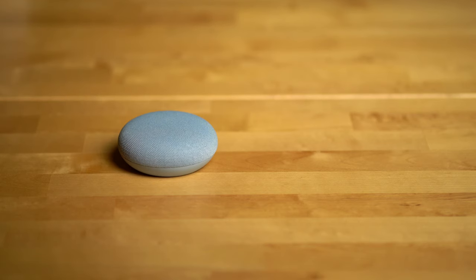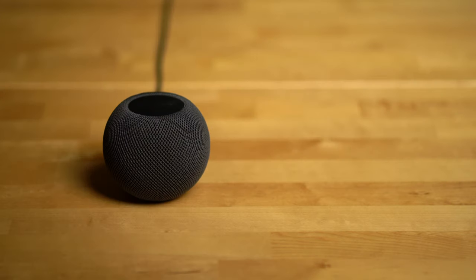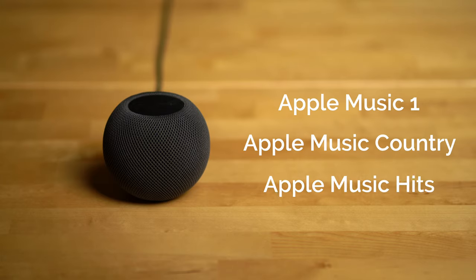Podcasts are another area where the Nest Mini wins out. The Nest Mini supports more than one podcast service and lets you set a default — at the time of recording, you can choose either Google Podcasts or Spotify, with more to be added in the future. The HomePod Mini only supports Apple Podcasts. The Nest Mini can also natively play radio from services like SiriusXM and TuneIn, whereas with the HomePod Mini you'd need to AirPlay them from an iPhone using AirPlay 2. Though the HomePod Mini does have access to Apple's own internet radio stations: Apple Music One, Apple Music Country, and Apple Music Hits.